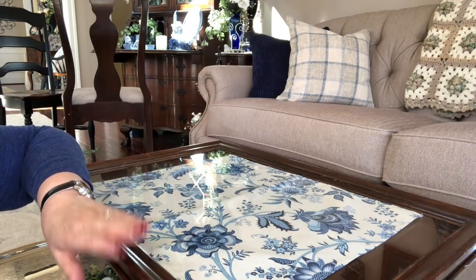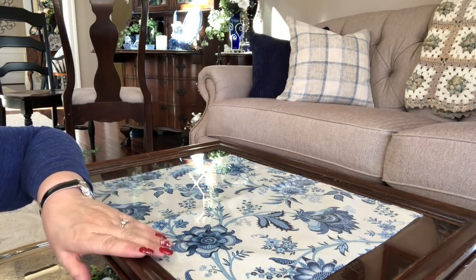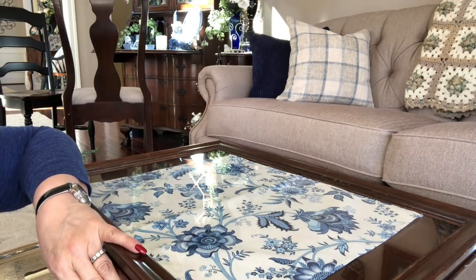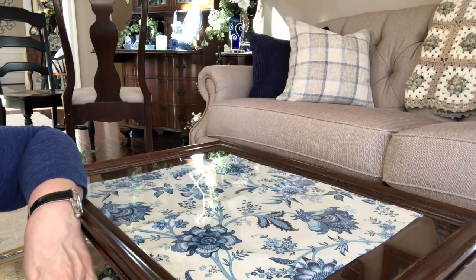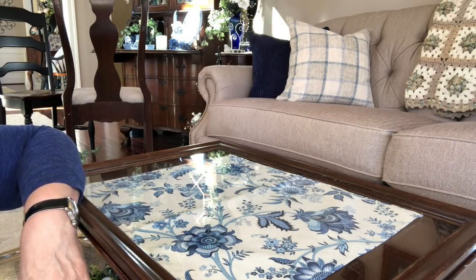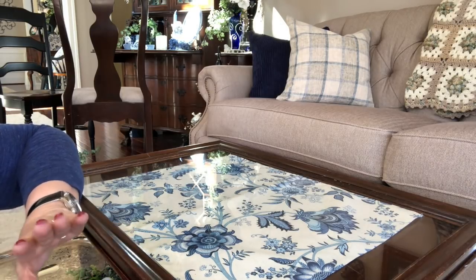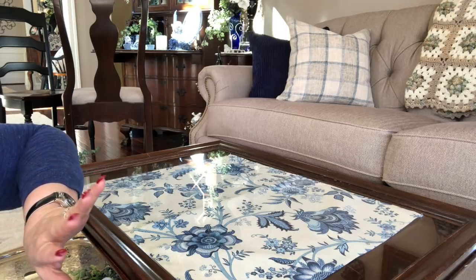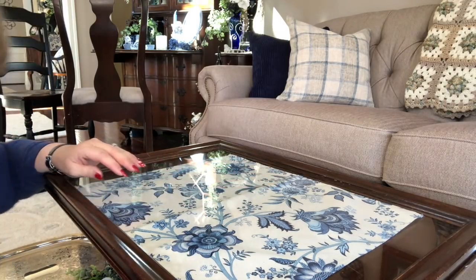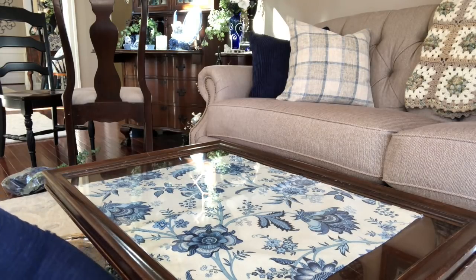The glass top lifts off and that placemat is actually underneath the glass. My dad used to use this table to wrap all of our Christmas gifts. We were sitting here at Christmas talking and he said, 'You know what Arlene, how did I do that? It didn't matter the size of the package, I wrapped it on this little table.' I said, 'I know Dad, I watched you do it for years.' He loves to wrap presents — that's one of his favorite things. I told him he can't have it back and he said he didn't want it anyway.